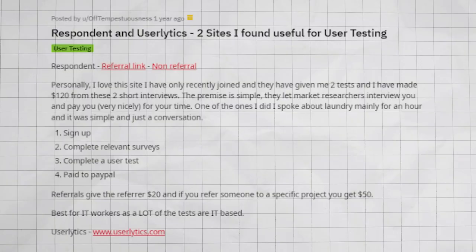Except instead of indulging in frozen treats, you're evaluating digital experiences and making them better. This website allows you to work from home and earn extra money without the need for interviews or resumes. Once your test is uploaded, you're going to earn anywhere between $5 and $90. Here's a typical review from someone saying they made about $120 from two different short tests.